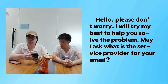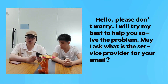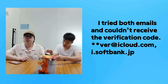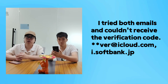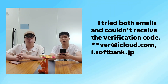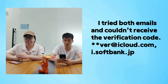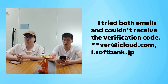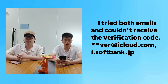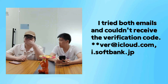Hello, please don't worry. I will try my best to help you solve the problem. When asked what the service provider of your email is, the user replied they tried both emails — icloud.com and i.softbank.jp — and couldn't receive the verification code.